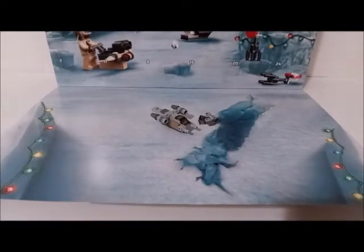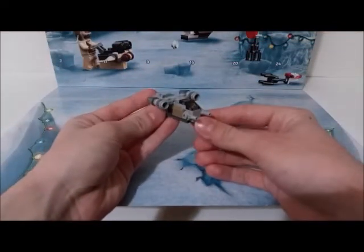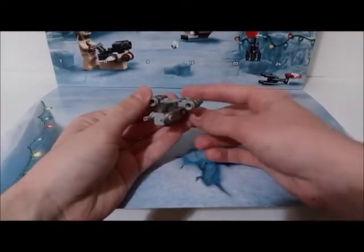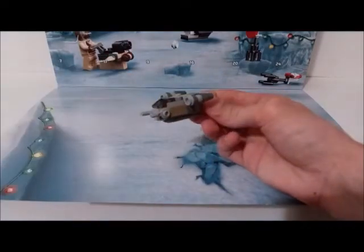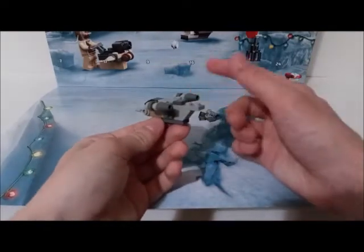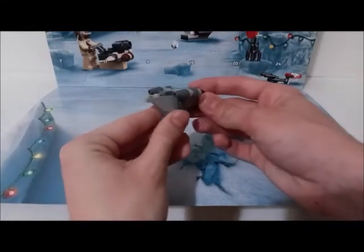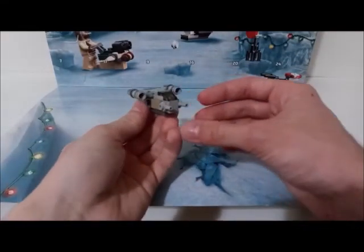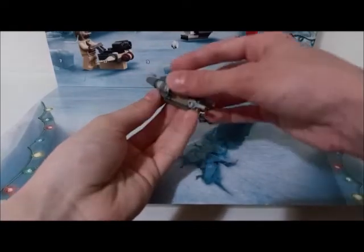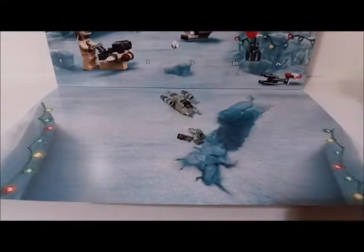I am done building, and as you can see here, there is the Razor Crest all built. So here is a closer look at it. It's got the cockpit area, the guns on this side, it's got the booster jets on each side of the wings. And yeah, there are multiple extra pieces.